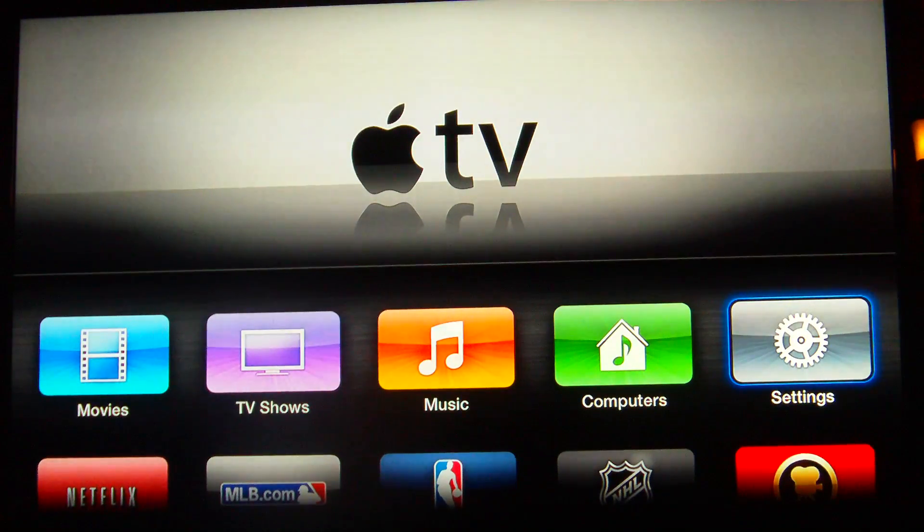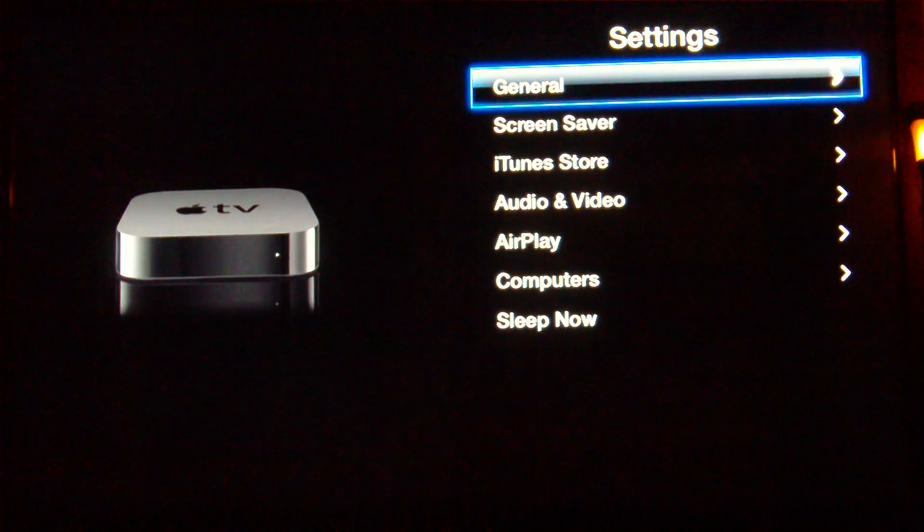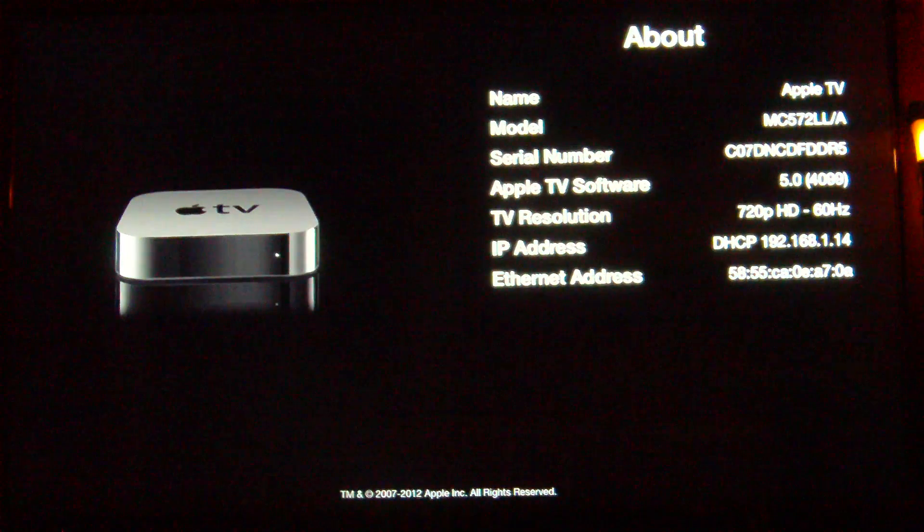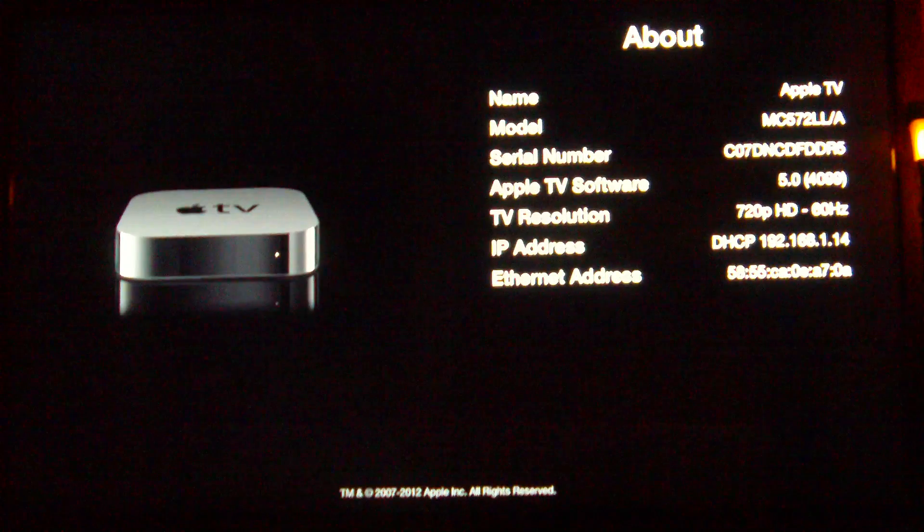I'm just going to jump into settings for a moment. And you'll see right here, as we go to About, that it's version 5.0, build 4099.